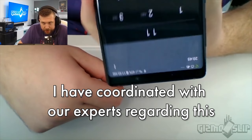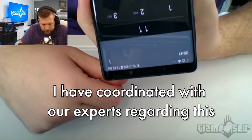I uninstalled the Samsung Shop app, reinstalled it, and checked to see if I was eligible. It kept saying I was not eligible.